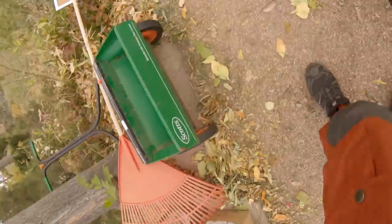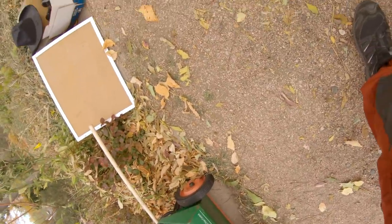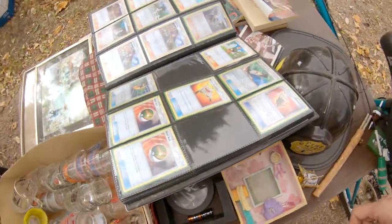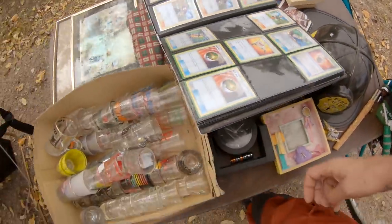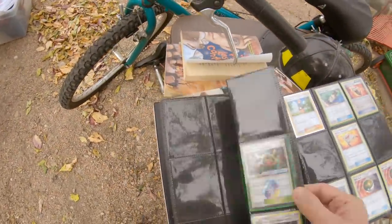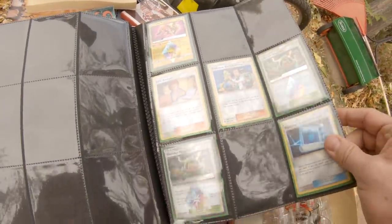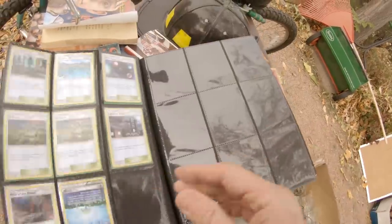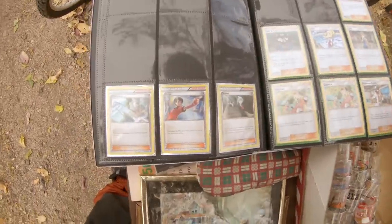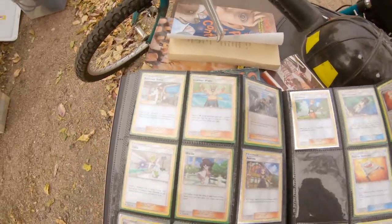How's it going? Good. Five bucks. Do you have any Magic cards? Those are my kids' Pokémon cards. I don't know enough about Pokémon cards — somebody is screaming at their screen right now: 'Buy it, you idiot!' I passed them up because I don't know what they are.